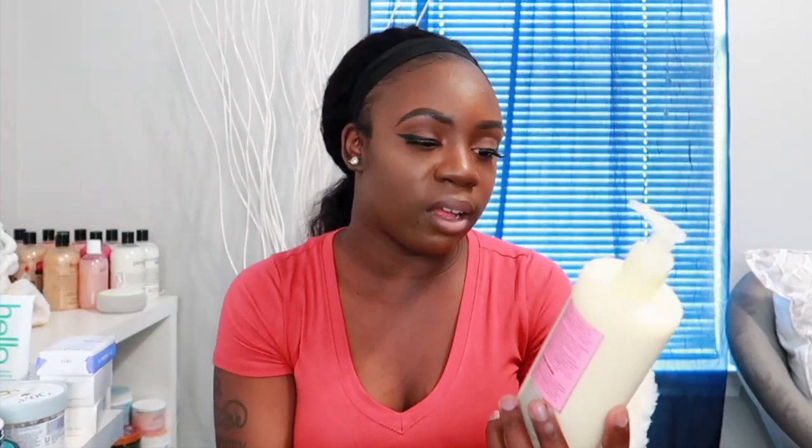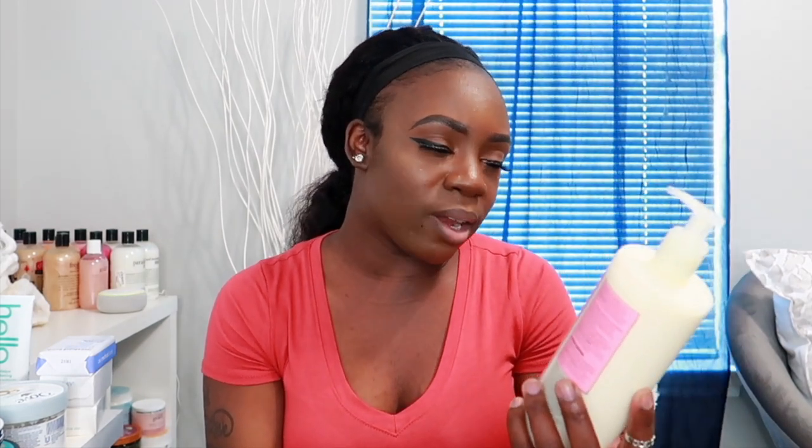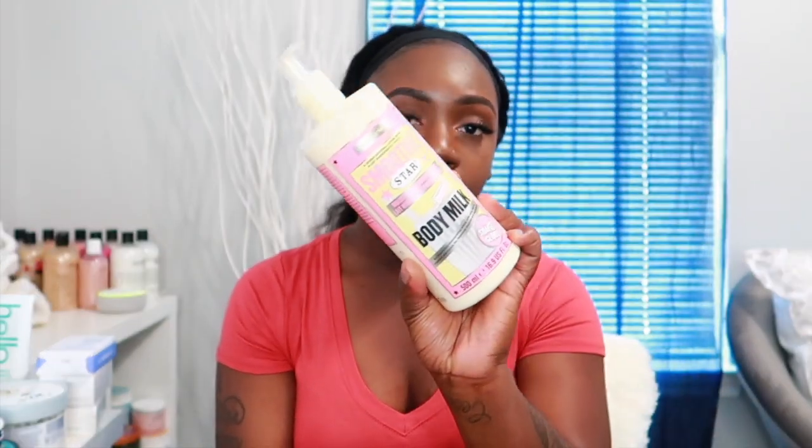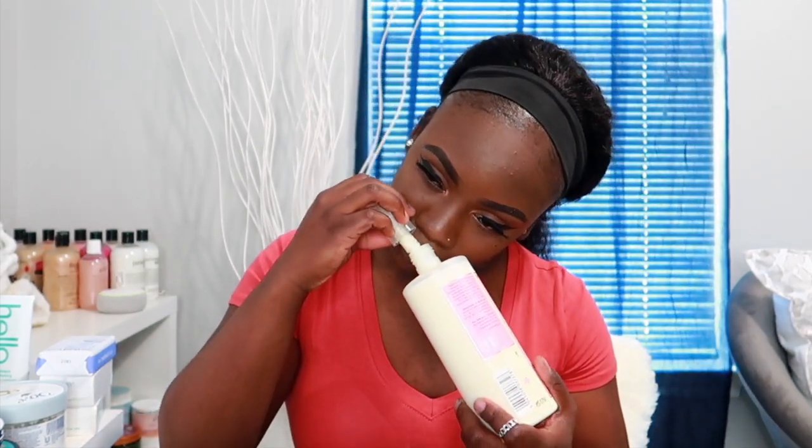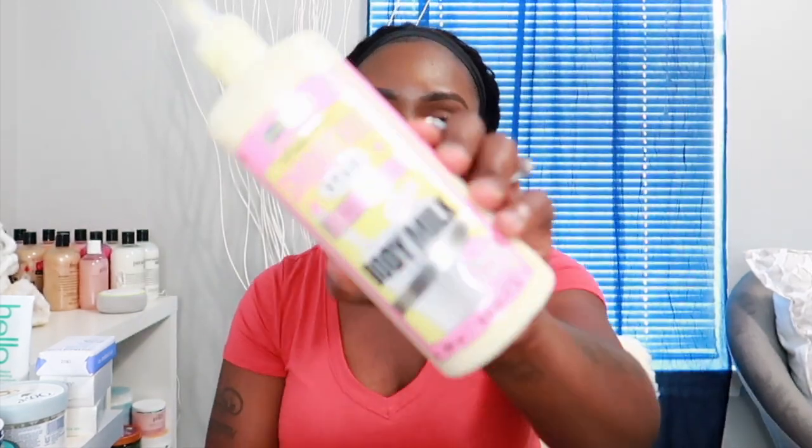The next lotion is the Soap & Glory Smoothie Star Almond and Vanilla Body Milk. It smells so good — the creamy notes of almond and vanilla go so well together, it smells creamy and gourmet. It goes onto the skin like a dream — it's not thin but not thick either, that perfect medium. It rubs into your skin so well and it doesn't take much. I definitely suggest picking this one up.